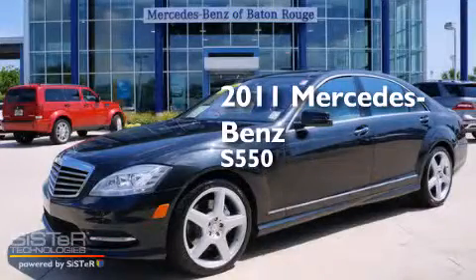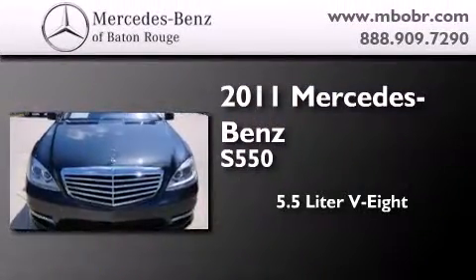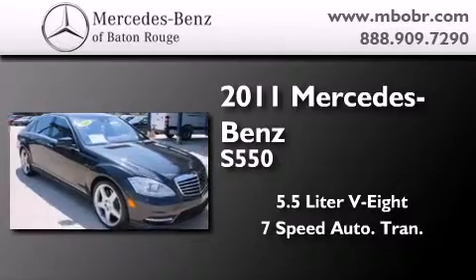This is a certified pre-owned 2011 Mercedes-Benz S550. It features a 5.5 liter 8-cylinder engine and a 7-speed automatic transmission.